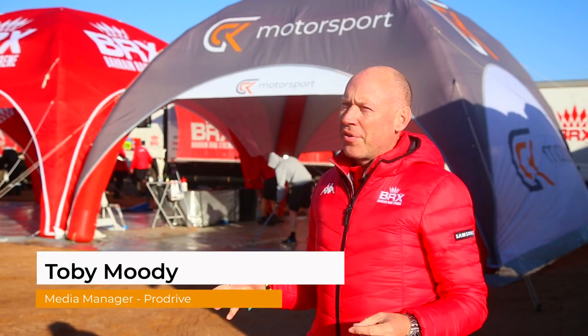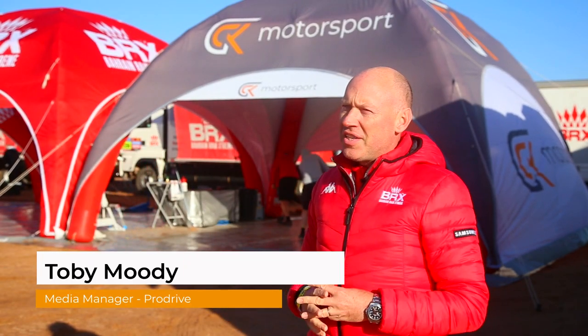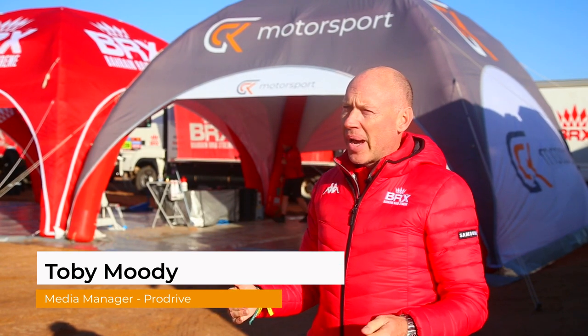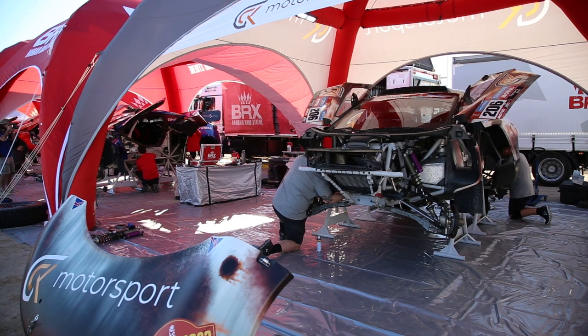In the ProDrive Hunter we have a three-and-a-half litre V6 twin-turbo engine that is mounted very far back, almost in between the driver and the co-driver.